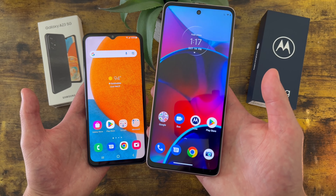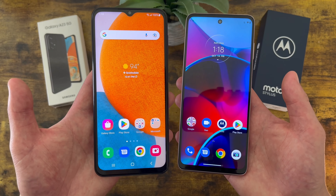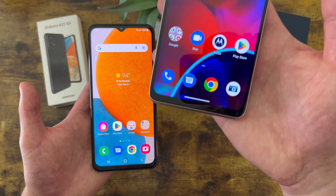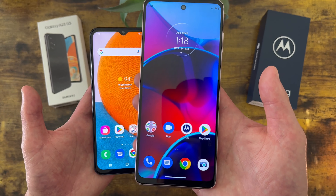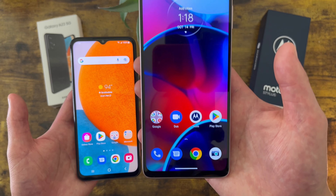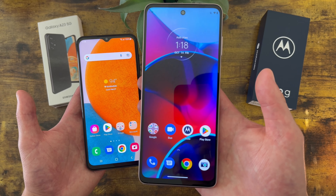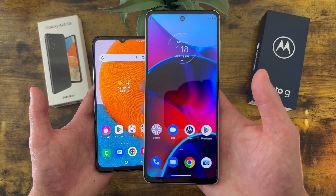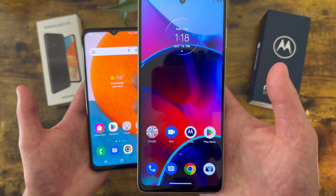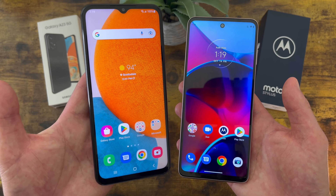Overall the Moto G Stylus does have a bit more of an advantage. At 6.8 inches versus 6.6 inches, the size difference isn't huge but the Moto G Stylus is clearly larger, which tends to be a good thing when you're consuming a lot of content. With a 20.5:9 aspect ratio versus 20:9, the Moto G Stylus has a taller and more narrow form factor, so whether you're watching a video or playing a game in landscape mode you'll get a more immersive experience, and in vertical use like reading or scrolling social media you can fit more content on screen without scrolling as much.